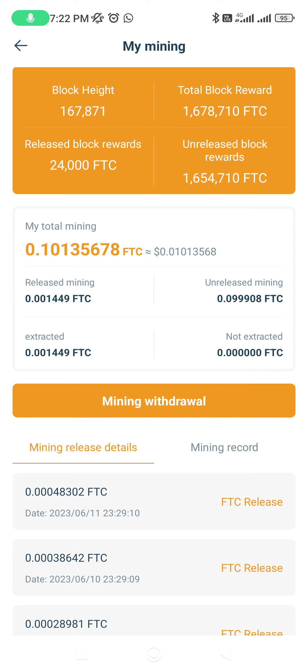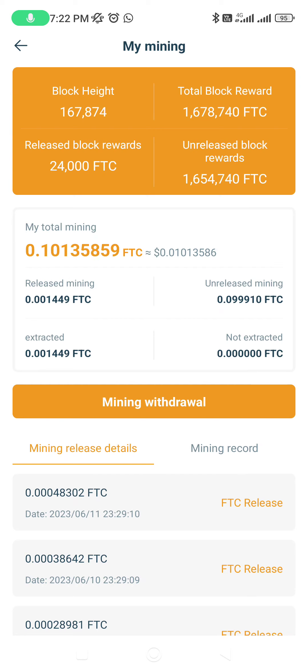This is the process — this is the only process you need to follow in order to buy and sell FTC. Thanks for watching. Any questions, comment down below. If you want to share this short video with your team members or loved ones, please share so that they also know what to do.